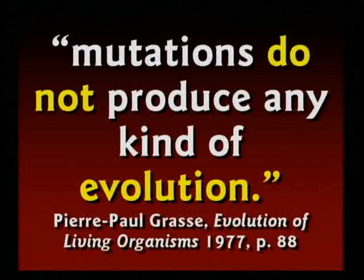Even people like Pierre Grasse, who believes in evolution, said mutations do not produce any kind of evolution. All you get is a mutant variety. And then the textbooks tell the kids that natural selection somehow goes with evolution.